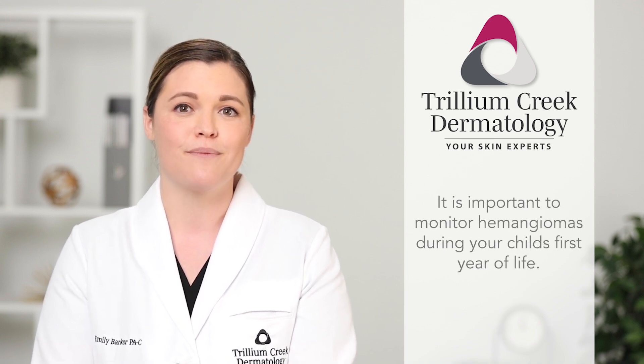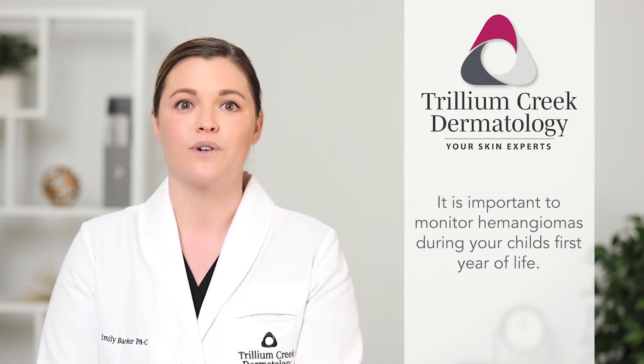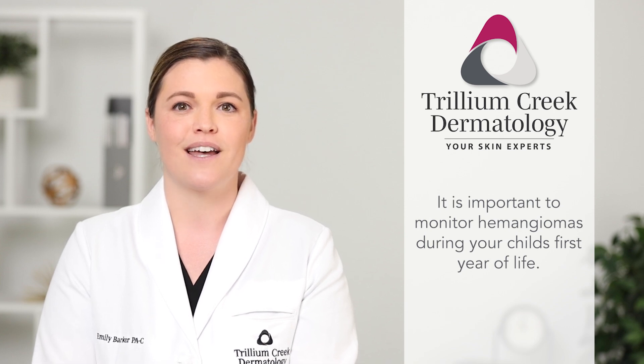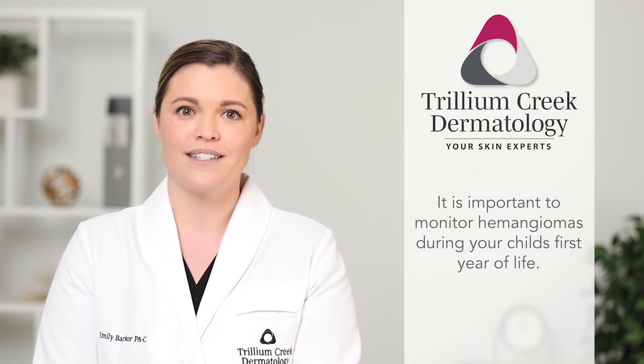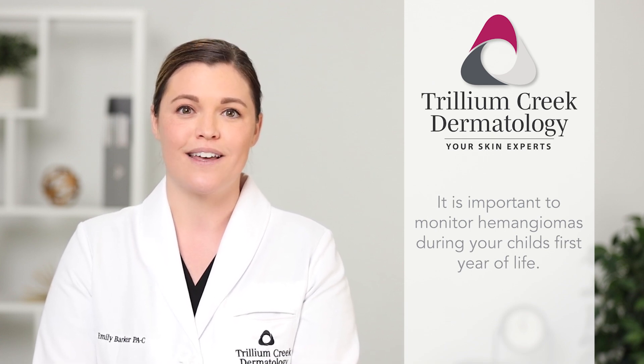Treatment for your child's hemangioma will involve a pediatrician, a dermatologist, and sometimes a hematologist or a surgeon. They'll need to be monitored especially in the first year of your child's life. Most don't need treatment and those that do are managed by specialists. There are several medications and surgical procedures that can be used to treat them.